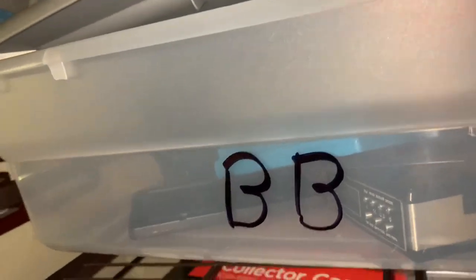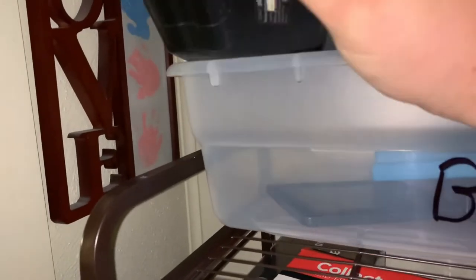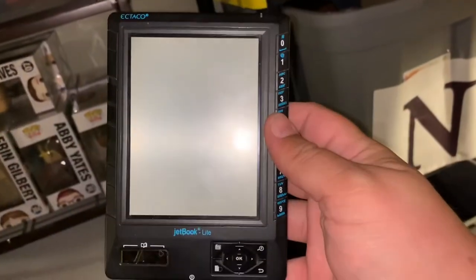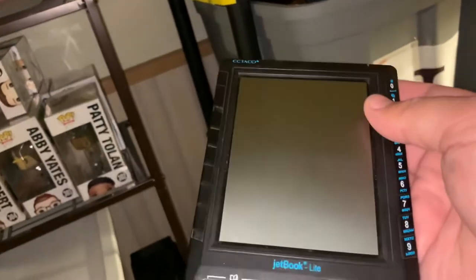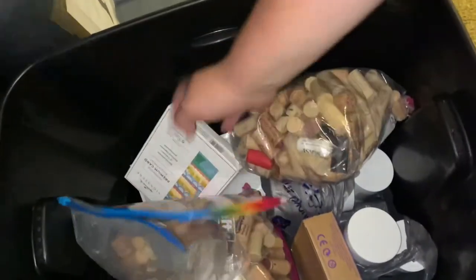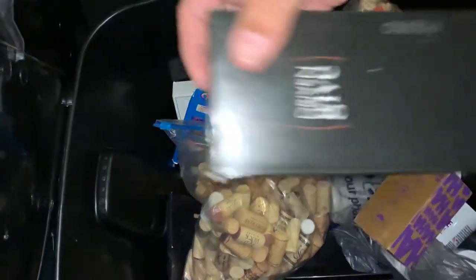Moving up to the next tote — I sold one of these e-readers that I got this past weekend. I'd never seen this brand before; it's called JetBook. It's one of those e-readers where you can load a bunch of books. It still had the SD card in it with what must be 100 books on it. Comps were around $20 to $30, but with all those books I listed it at $39.99 and it sold. Paid one dollar for this and it sold for $39.99 plus shipping.